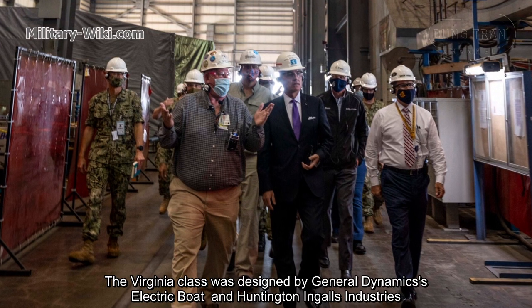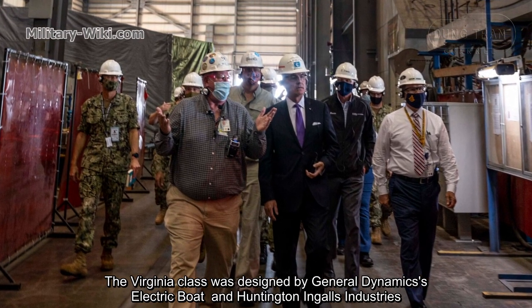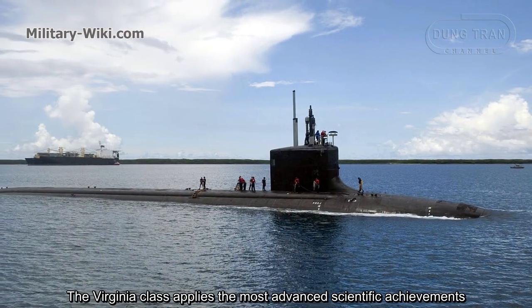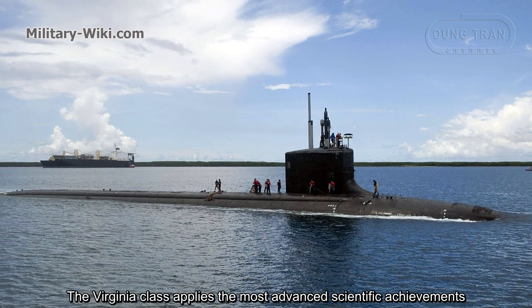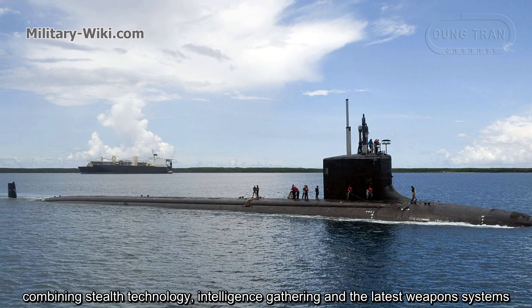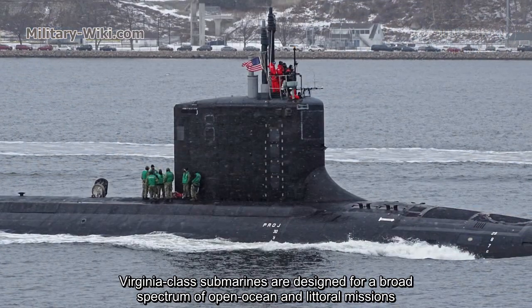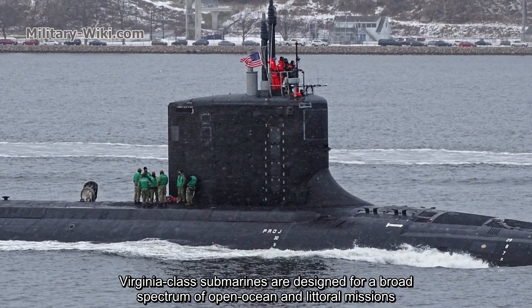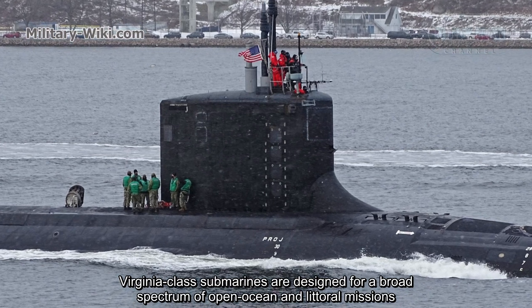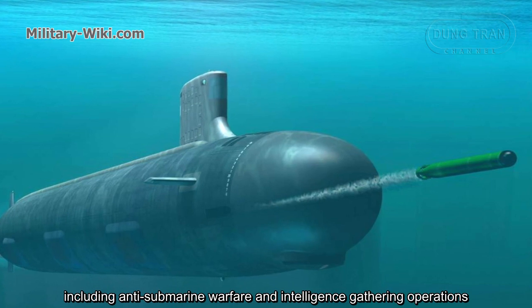The Virginia-class was designed by General Dynamics Electric Boat and Huntington Ingalls Industries. The Virginia-class applies the most advanced scientific achievements, combining stealth technology, intelligence gathering, and the latest weapon systems. Virginia-class submarines are designed for a broad spectrum of open ocean and littoral missions, including anti-submarine warfare and intelligence gathering operations.